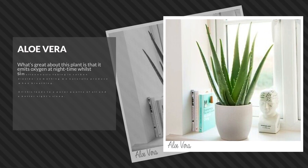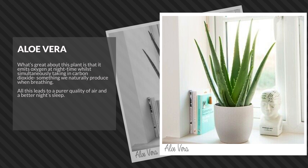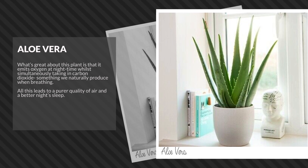Aloe vera. What's great about this plant is that it emits oxygen at nighttime while simultaneously taking in carbon dioxide, something we naturally produce when breathing. All this leads to a purer quality of air and a better night's sleep.